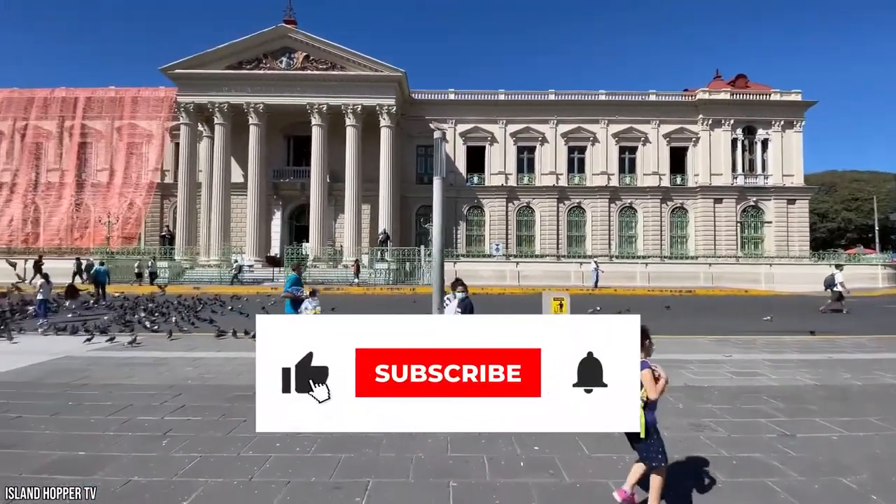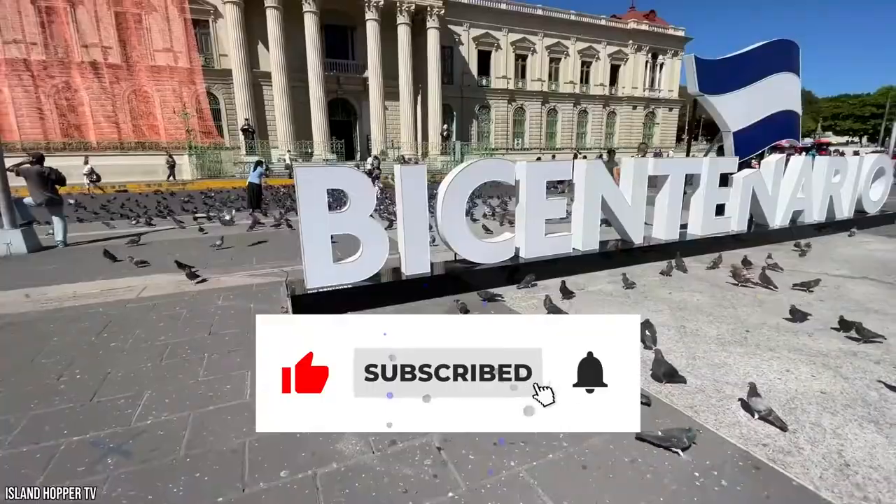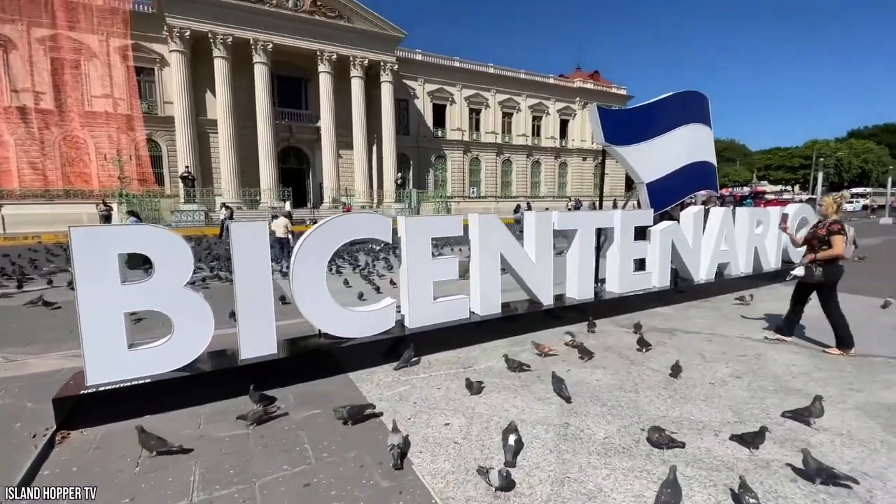Before we tell you more about the best things to do in El Salvador, be sure to give this video a like and subscribe to Viewcation if you haven't already.